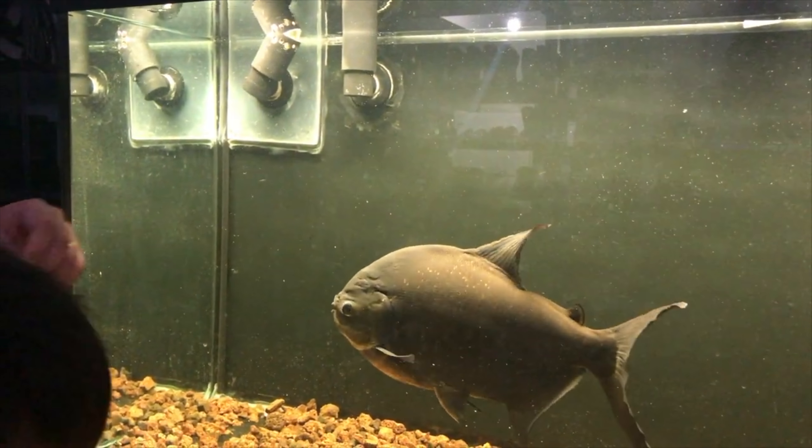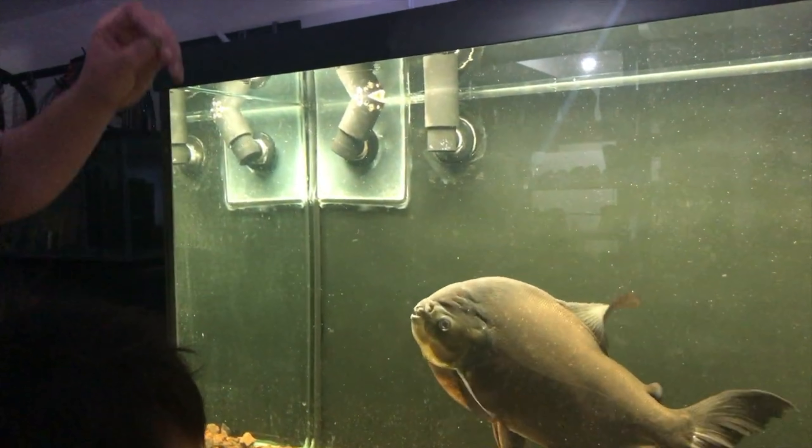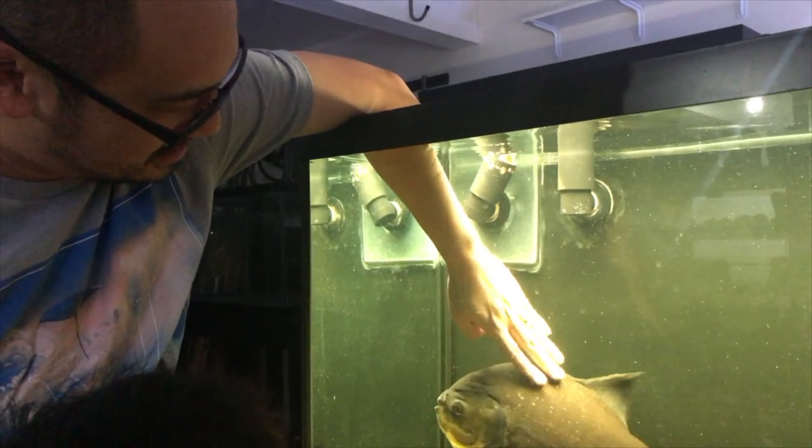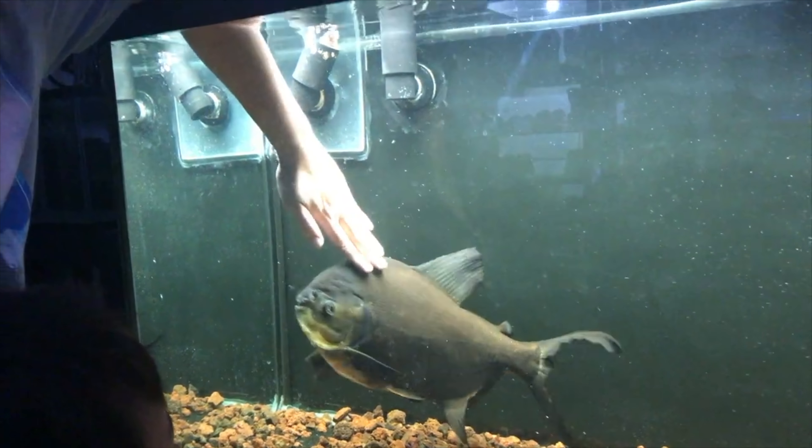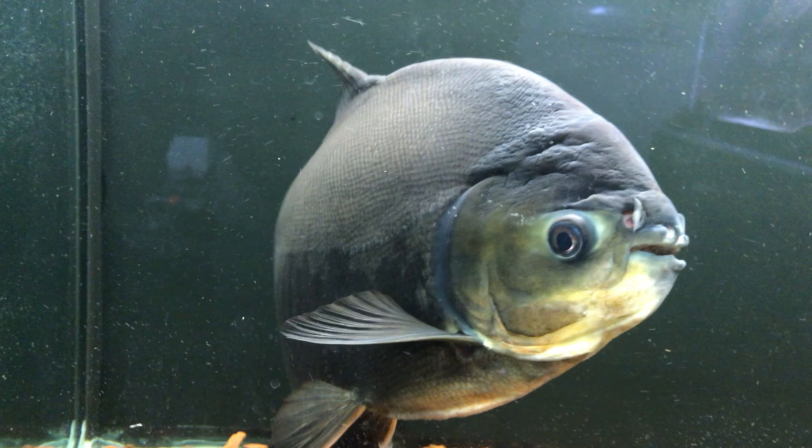Part of their appeal is that they can become very docile, and eventually can be fed by hand, and even petted. I do recommend caution if you try this, as they have strong teeth and a powerful bite.